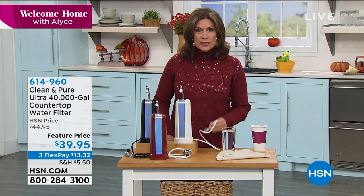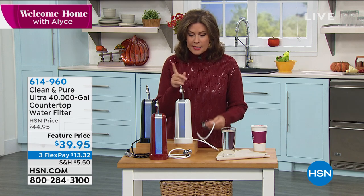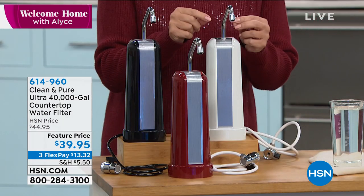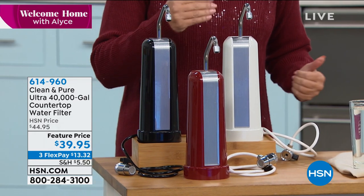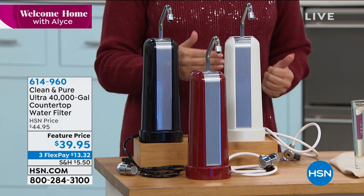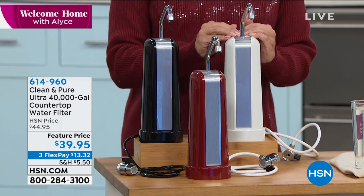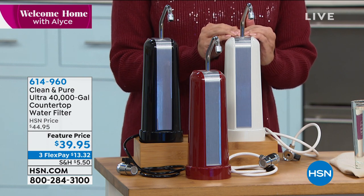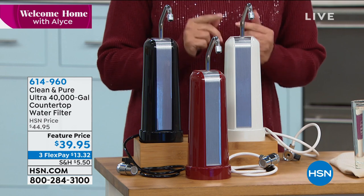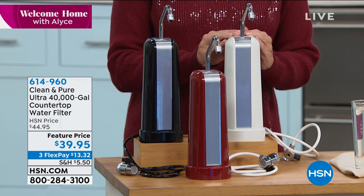This is a system that installs right onto your faucet in seconds and gives you clean, purified water. It has six stages of filtration, giving you 40,000 gallons. We expect this to last 30 to 40 years of purifying your water, and all you do is pick which color you want.